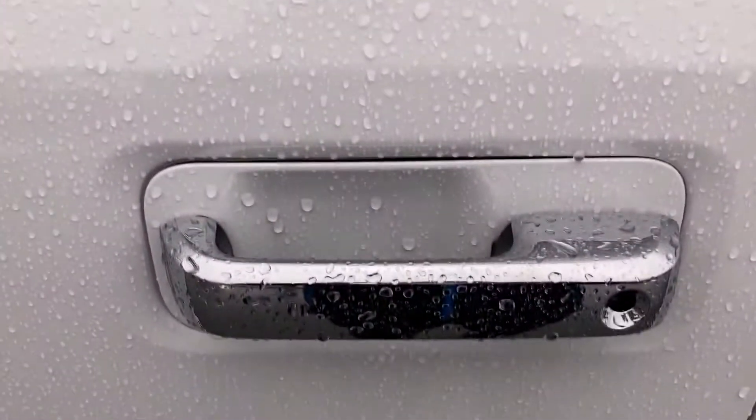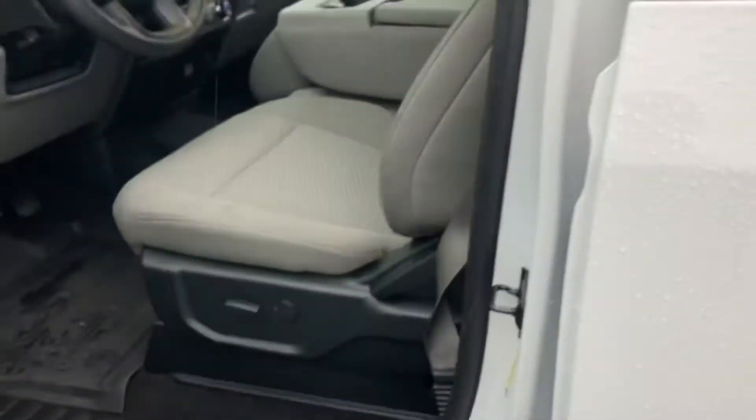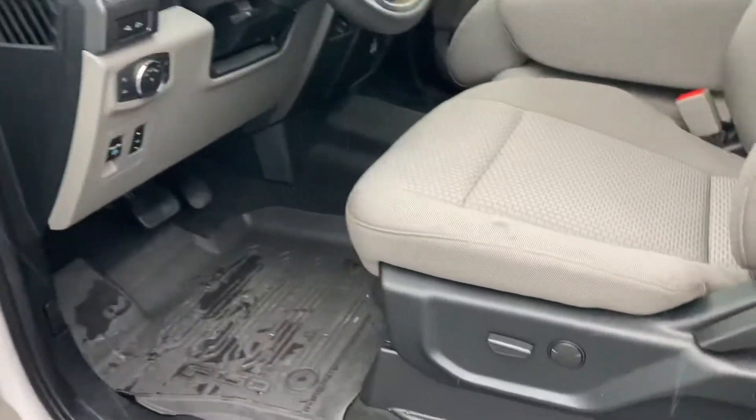There's your keypad entry. Closer look at the chrome door handles — they look very nice. I'll open this up here for you.